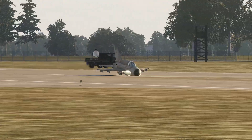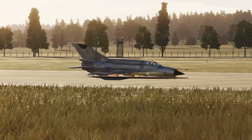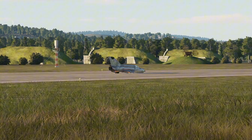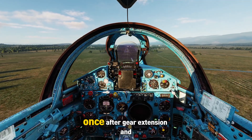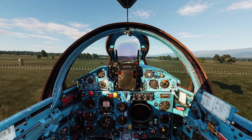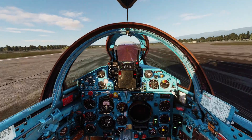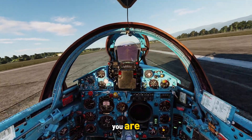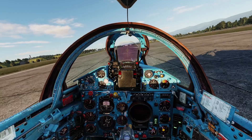Modern jets now have advanced systems to warn you, but in the MiG-21, it's all manual. No voice alerts. No fancy indicators. Just three green lights. If you see red, your gears are still up. If you see green, you're good to go. That's why we double-check — once after gear extension, and once again at mid-final. It's drilled into every MiG-21 pilot, because one missed check can turn a smooth landing into a shower of sparks. No matter how experienced you are, never skip the basics. A simple glance at three green lights can save both your jet and your life.